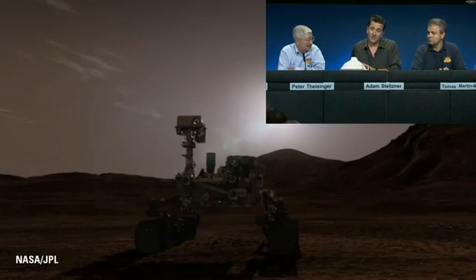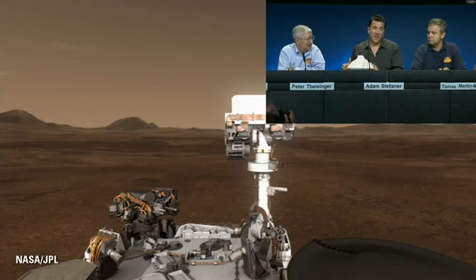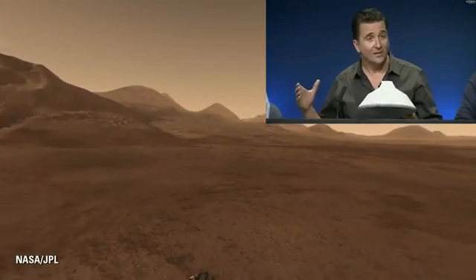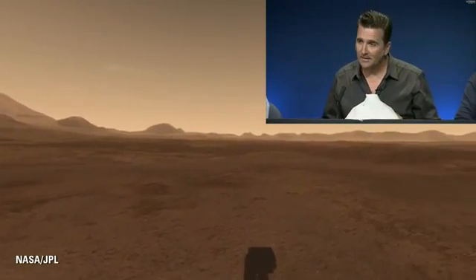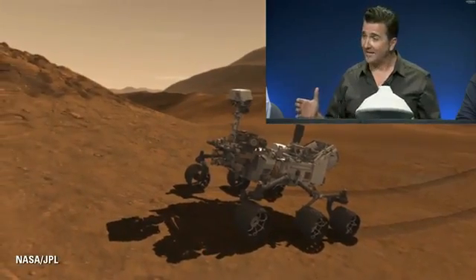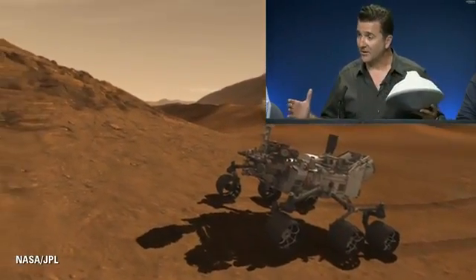Historically, the landing footprint that our missions have had has been 100 kilometers or more of landing uncertainty when we go to select the site we're going to land. It's quite hard to find safe sites to land that are that size. Curiosity uses guided entry to shrink that from 100 kilometers down to something just less than 20 kilometers of uncertainty.